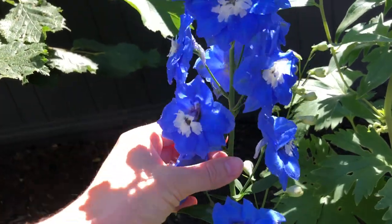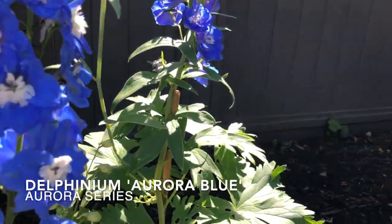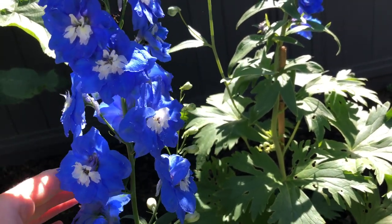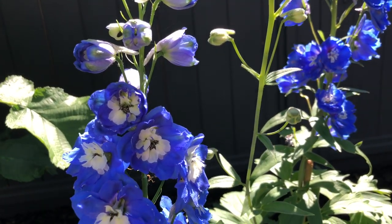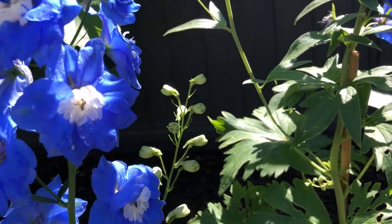This one here is called Aurora Blue. I think it's a Japanese seed company that brought this one, and it is lovely too. The flowers are very similar to Cobalt Dreams in color, but this one is a little bit easier to find.